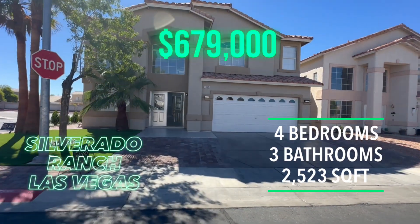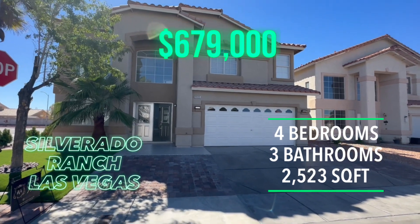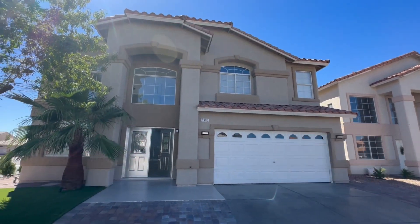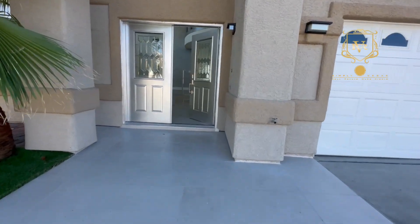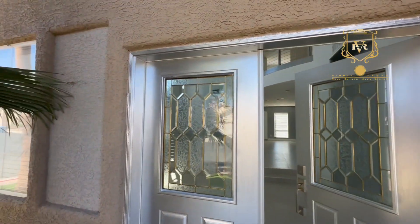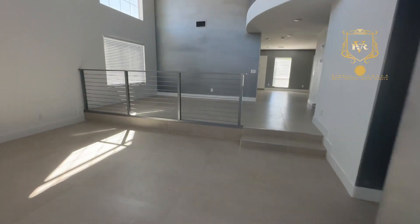Hey, what's going on guys, this is Eric with Simply Vegas and today we are touring a two-story home out in Silverado Ranch. This one has been completely remodeled, has four bedrooms and three baths in total. With this sort of style it's either you love it or hate it — you got metallic paint on the doors and as you enter it's very much a modern style.